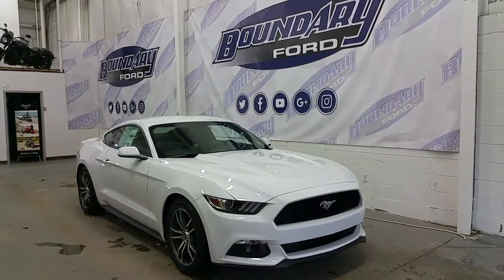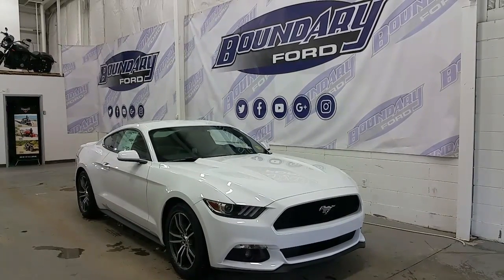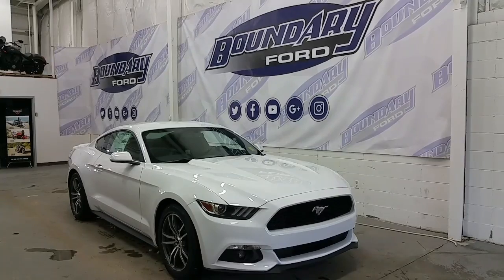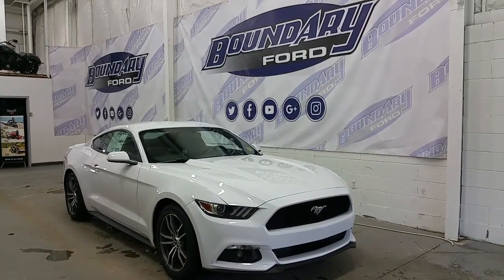If you have any additional questions about this model, please don't hesitate to give our professional and friendly sales staff a call at 780-872-7755 or stop by for a demo drive at 2502 50th Avenue in the Border City. We hope you enjoyed the tour, and we thank you for taking the time to shop with us here at Boundary Ford.